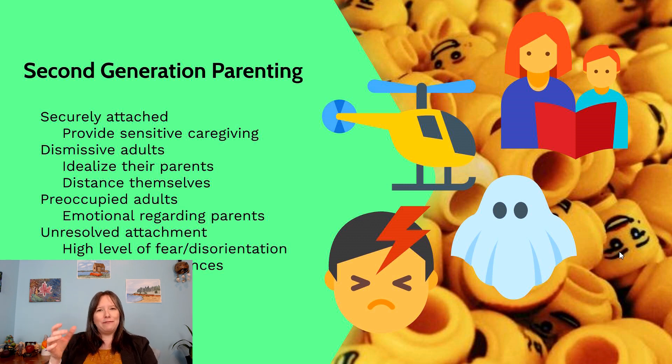If someone had that five percent disorganized attachment as an infant, showing they really don't understand how relationships work, when they become an adult they may have unresolved attachments. Perhaps their parent died, they moved away, or they experienced war or significant trauma. These individuals tend to have a high level of fear and disorientation around being a parent — they acknowledge the conflict but it stifles them from parenting in a coherent way, saying 'I don't know how to be a parent myself; I don't want to be like them.'